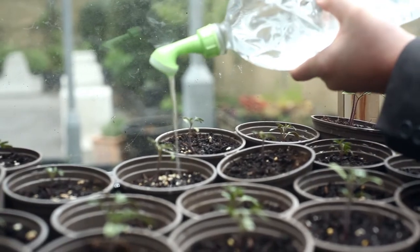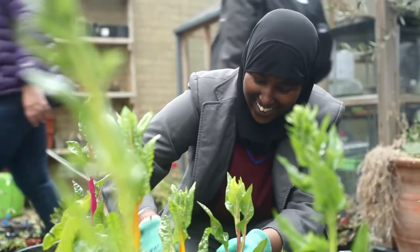When we're harvesting anything that we can harvest, we make sure we put some into the food bank every single week.